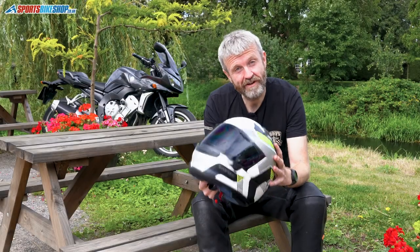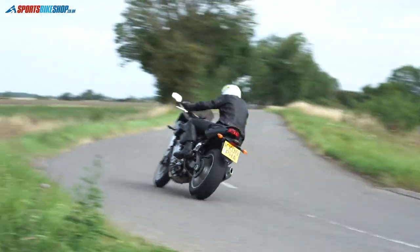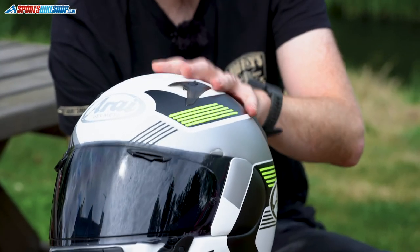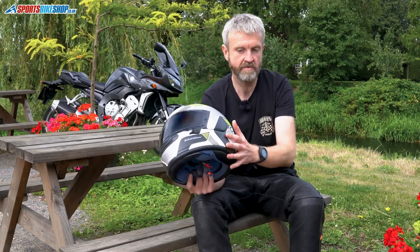The Profile V runs Arai's PB-ECLC shell construction — that stands for Peripherally Belted E-Complex Laminate Construction. That means the fibres are arranged around the shell to give it more rigidity and to make sure those energy forces are transferred properly in an accident. It also means there's extra strength around the base — what Arai call a hyper ridge.